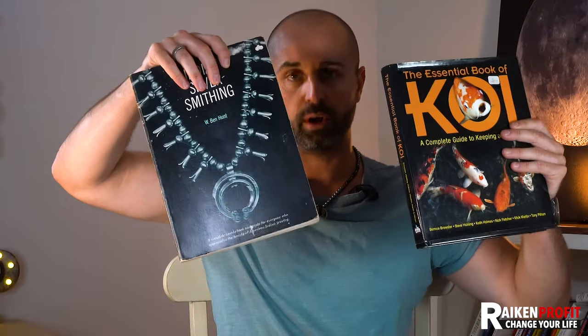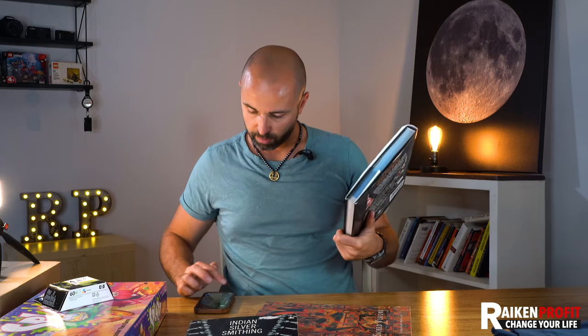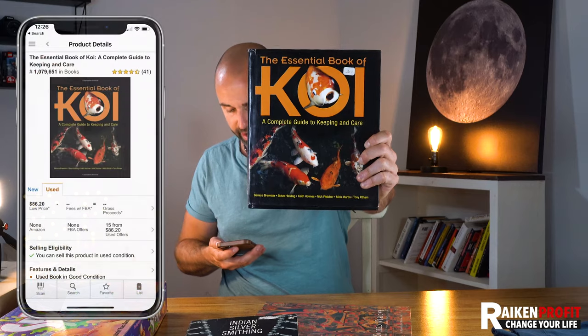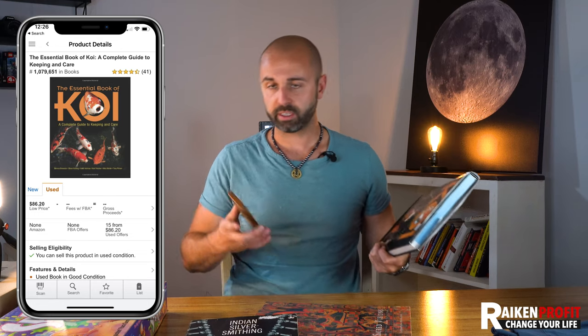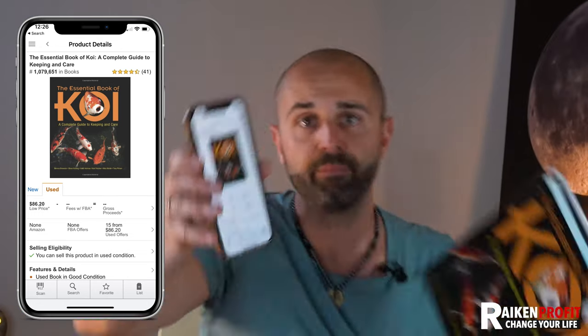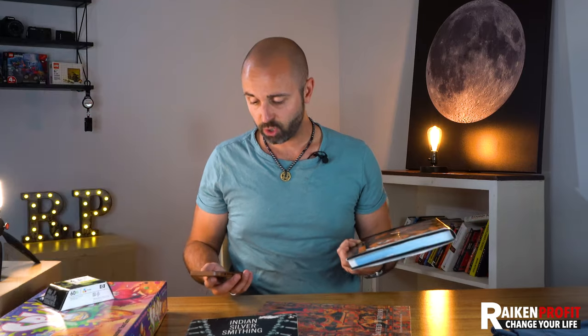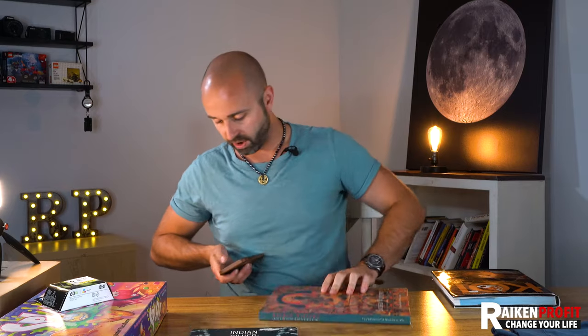Here are some really good finds at the flea market — I found a bunch of books. Don't listen to the price at the flea market. This was listed at $20, and I got it for $5. I've got the Amazon seller app — I scanned the barcode. This is a book all about koi fish. There are 15 people selling it; $86 is the lowest price, new is $136. It's got a million rank and 41 reviews. It'll probably sell within two or three months. Five bucks to $80 — I'll probably make $60 profit. Most people at the flea market aren't looking for books and DVDs; they're looking for collectibles and antiques.